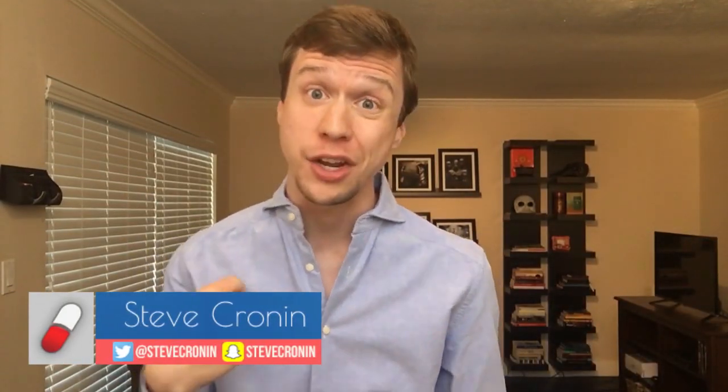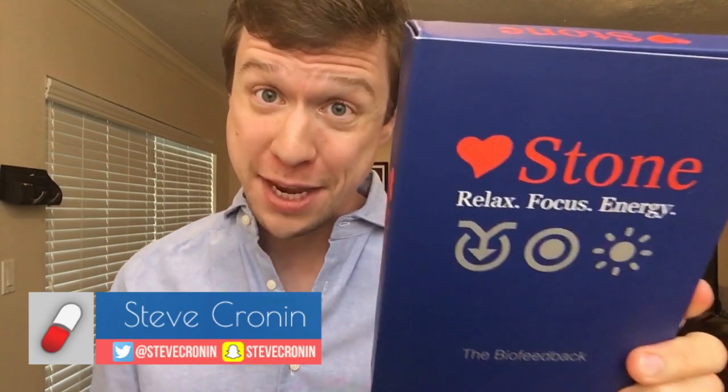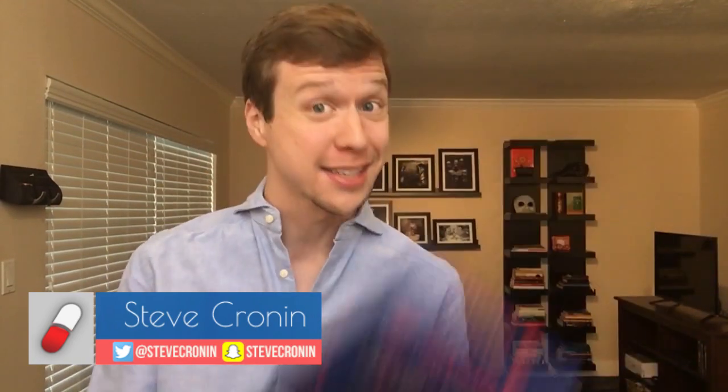Hey guys, what's going on? Steve Cronin here. Today I'm going to talk to you about how you can increase your focus using the Stone biofeedback device. This channel is all about how to increase your focus and productivity in your professional life, such as work or school.